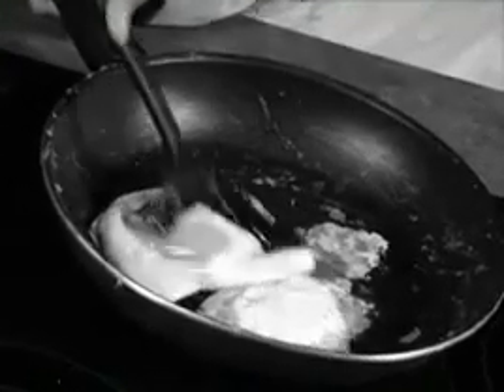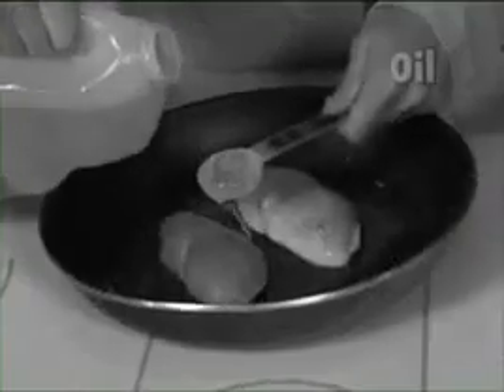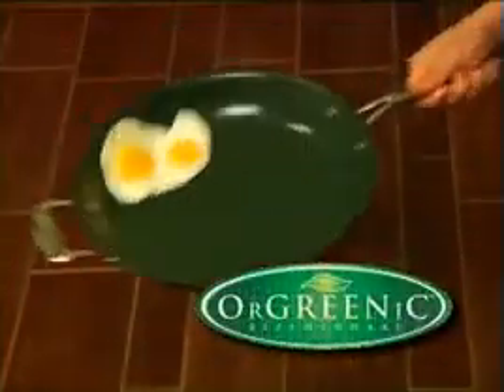Is your non-stick pan a sticking nightmare? Does it always peel, chip, and wear out? And scared of adding oil, grease, and fat to your family's diet year after year? Don't live in fear. The solution is here with Orgrenik Kitchenware.